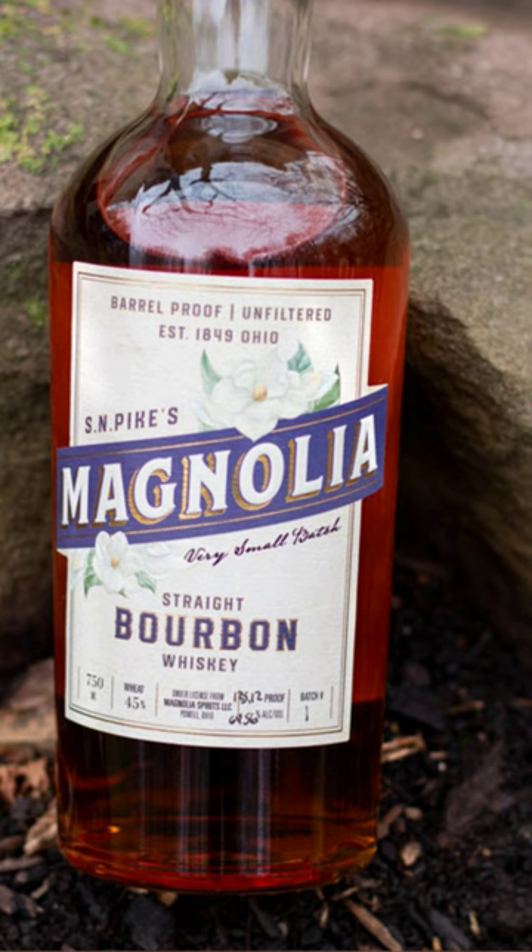I've never even heard of this. It's evidently a five-barrel blend, coming at four years. I think this was released in late 2021, early 2022. Coming at 125.12 proof, and I think it's $65 MSRP. Let's get into it on the nose.